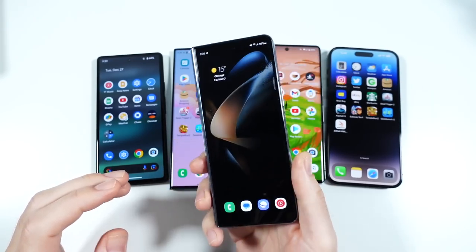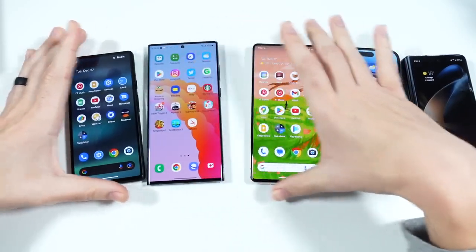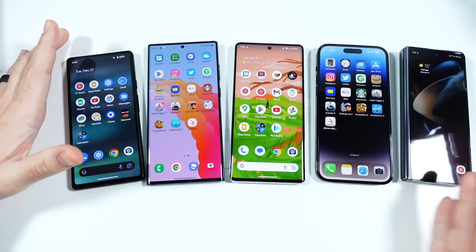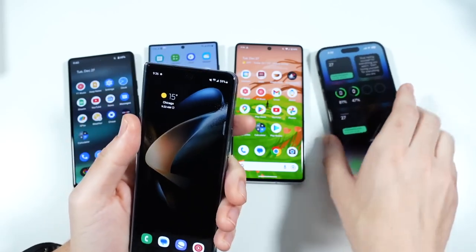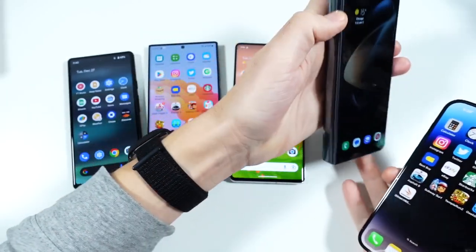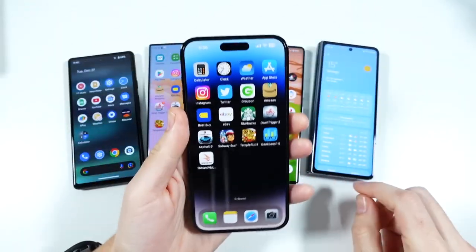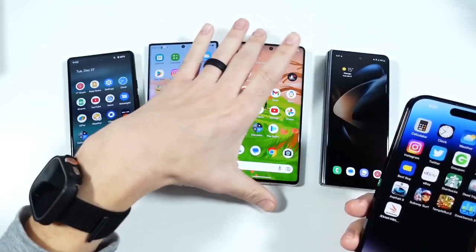The Z Fold 4 makes my top pick. That doesn't mean it's the top pick for everybody — it just means it feels like the most exciting phone that launched this year in terms of being different and still playing at the top of the game. The 14 Pro Max almost made it there, but it still feels so similar to the 13 Pro Max. The Z Fold 4 just plays a little bit different this year. So these are my top smartphone picks for 2022.